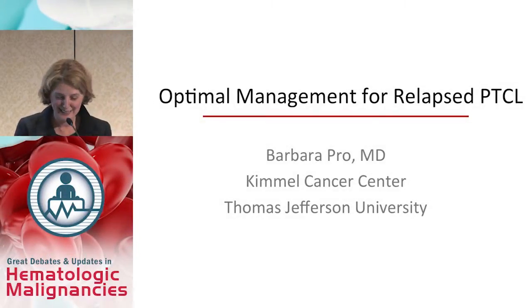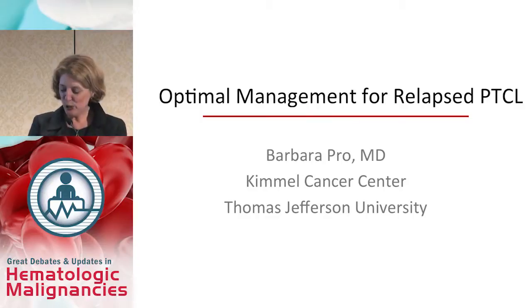So last but not least, T-cell lymphoma. Optimal management for a patient with relapsed T-cell lymphoma.